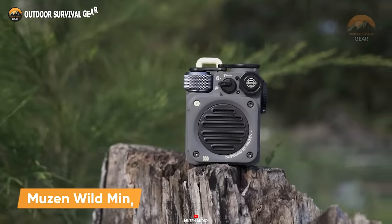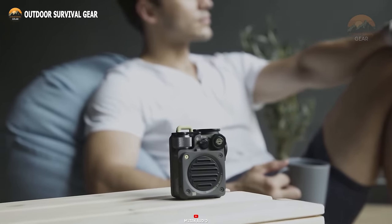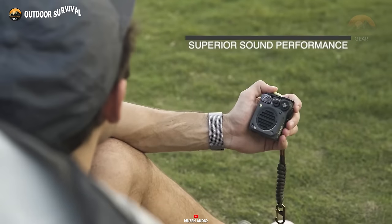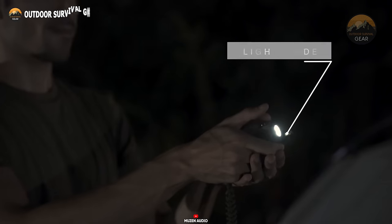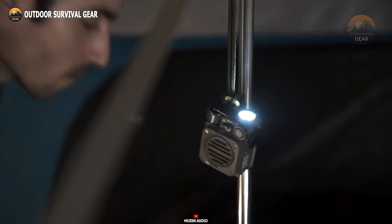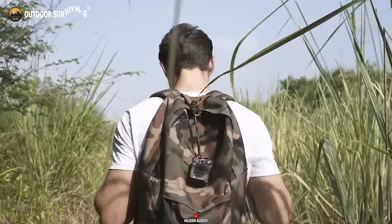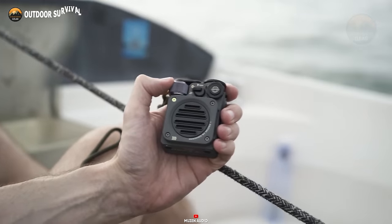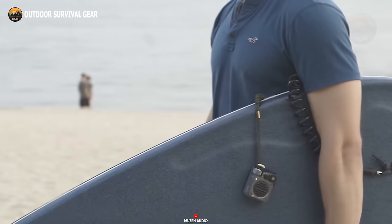Immerse yourself in every adventure with your favorite music as the backdrop, courtesy of the Muzin Wild Mini. Featuring the latest Bluetooth 5.0 technology, it effortlessly connects to Bluetooth devices in less than 5 seconds. The built-in 800 mAh lithium battery ensures an uninterrupted music experience for up to eight hours on a full charge. Equipped with three versatile lighting options — high, low, and SOS flashlight — the Muzin Wild Mini enhances your safety while navigating dark forest trails. With an IPX5 waterproof rating and a weight of just 1.87 pounds, this mini companion is perfect for travel and hiking.